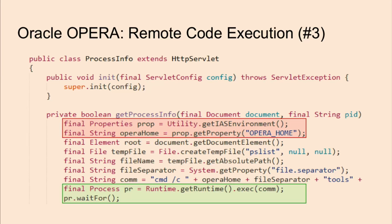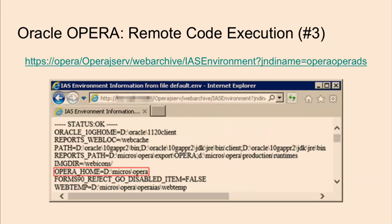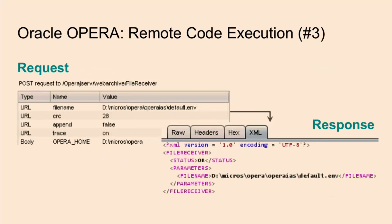When looking at the corresponding code for that servlet, we can see two things. The green part is what would execute the command I supply, but the red part — because it's part of the same function — needs to be done before getting to the green part. The problem is that a certain file doesn't exist at the location it's looking for. First, we need to find the value of the Opera home property and save it to the location where it's expected to be found. Just coincidentally, there happened to be another servlet that gave me the Opera home property information, and yet another servlet that allowed me to put that in a file and upload it to the place I wanted — basically a remote file inclusion vector.